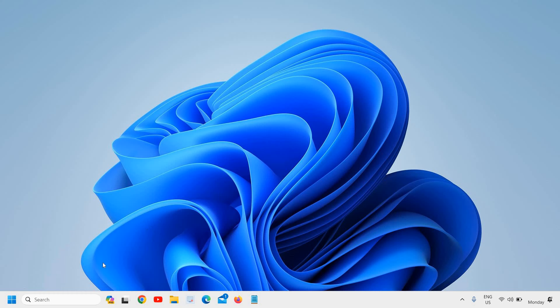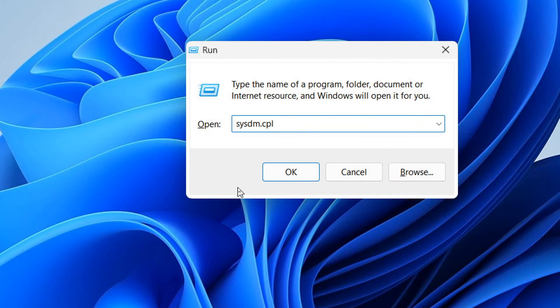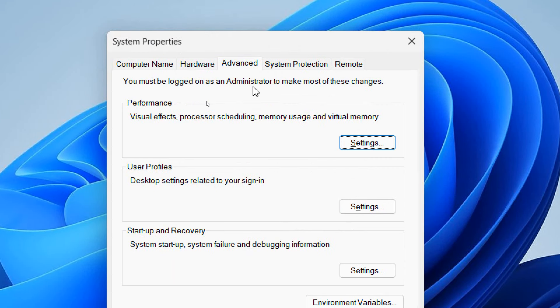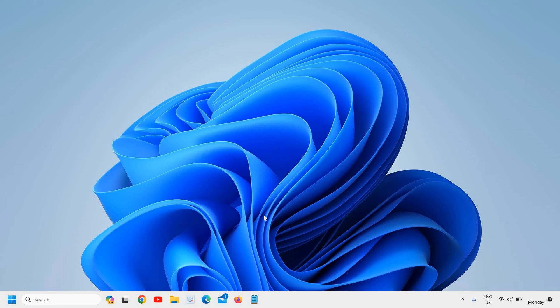Next, we'll adjust the visualization settings. Right-click on the desktop, click Run, and type 'sysdm.cpl'. Click OK and a new window will appear. Go to the Advanced tab and under Performance click Settings. Here select 'Let Windows choose what's best for my computer' — if it's set to 'Best appearance', change it to this option. Click Apply and OK. Your computer's performance will drastically improve.